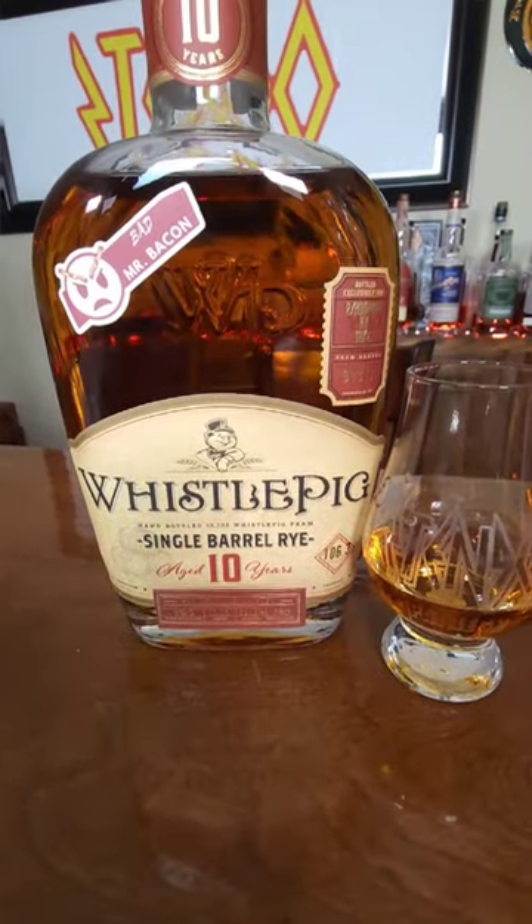Welcome back to another 60-second short review, and today we're doing Whistlepig. I've never done Whistlepig on this channel, but we got Whistlepig 10-year barrel-proof rye. This is a single barrel pick from our bourbon or take. It's on Shared Pour right now.